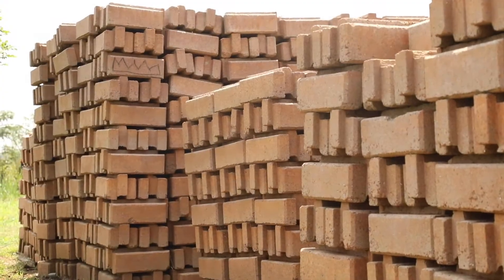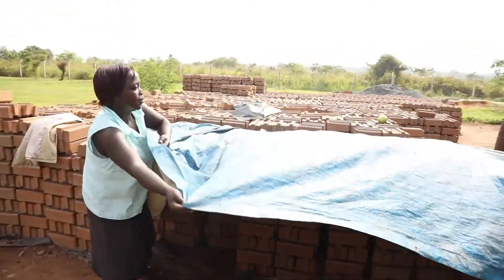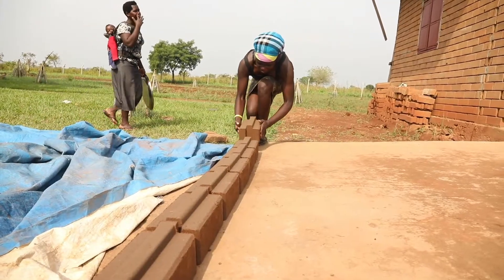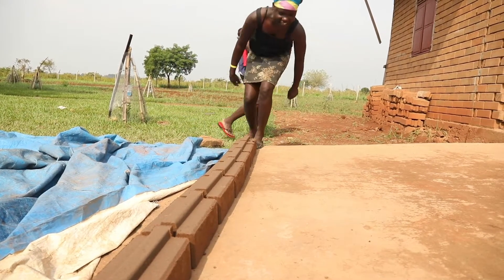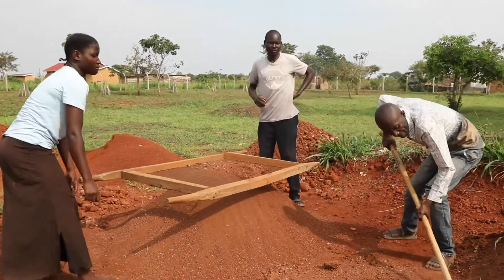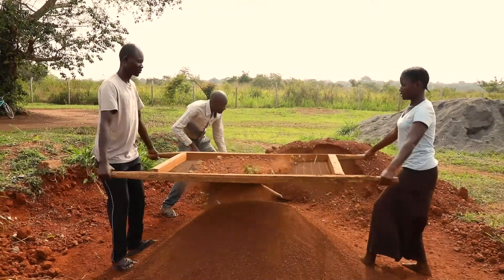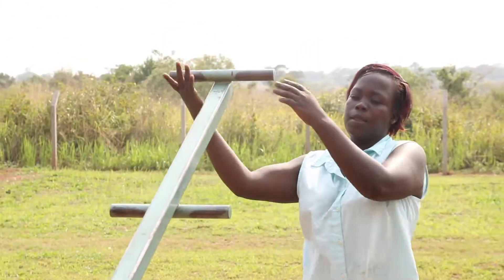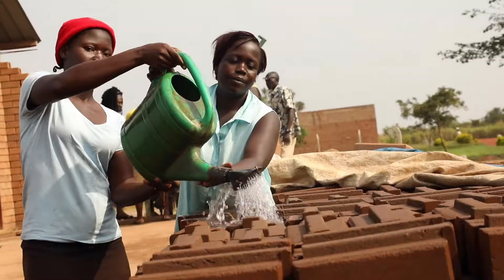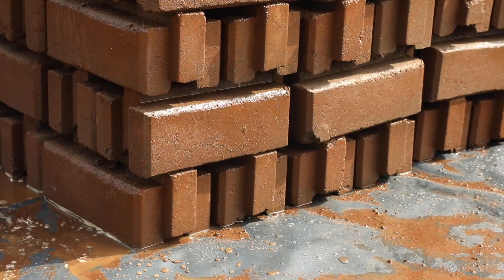Our block contributes to none of that — it requires no burning. The blocks are air and water cured, and they take 14 to 21 days to be ready for use in construction. It takes a team of six to eight people to acquire the materials, mix the materials, use the machine to compress the block, and then during the curing process every block has to be soaked with water twice a day for that 14 to 21 day period.